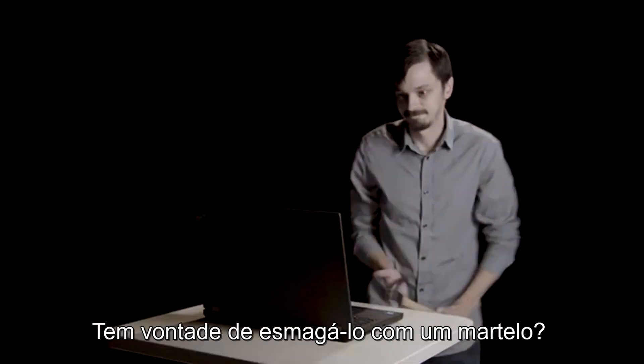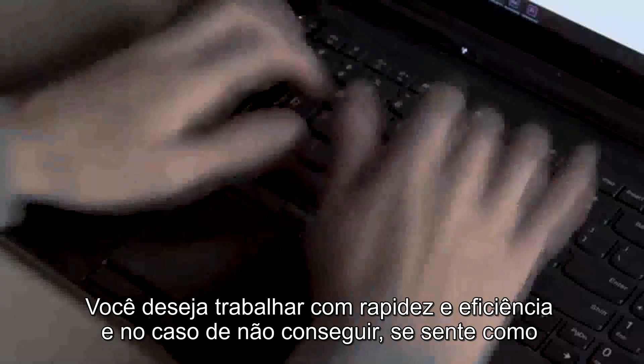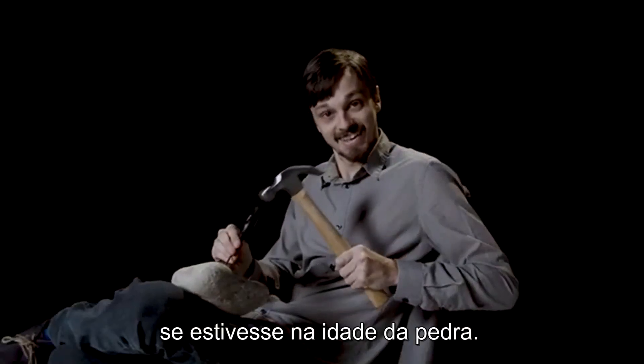Is your computer running slow? Do you sometimes want to bash your device with a hammer? A slow computer can be a very frustrating problem to deal with. You want to work fast and efficiently, but if you're not able to, you might feel like you're better off using a rock and chisel.